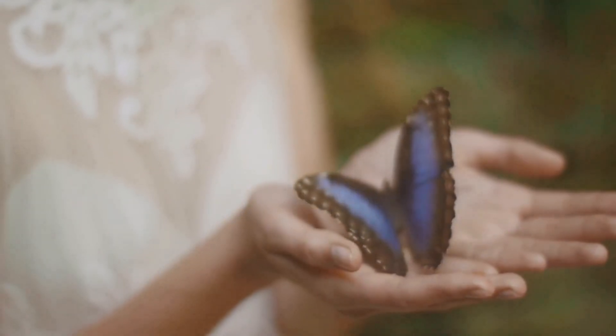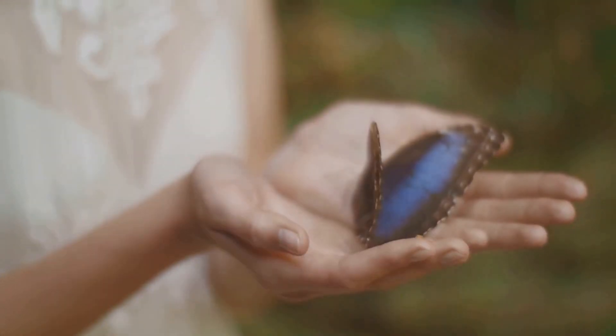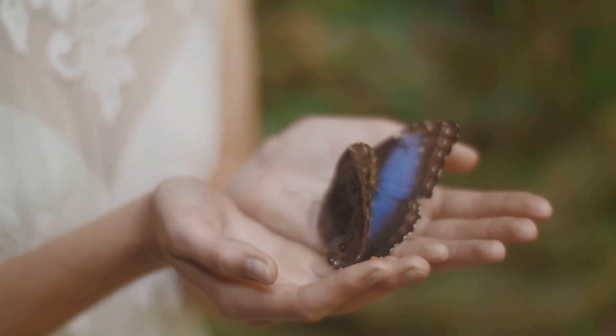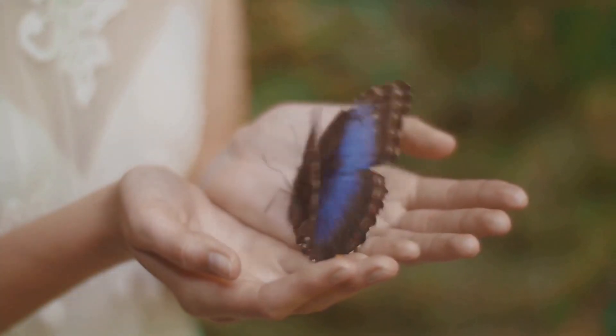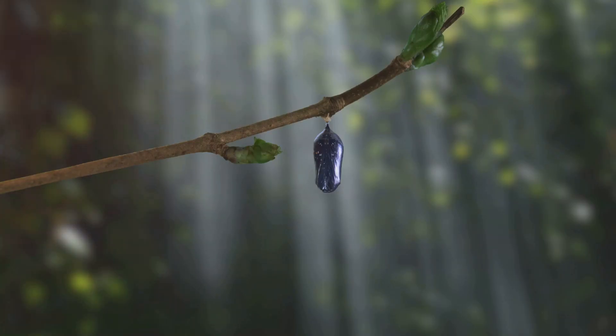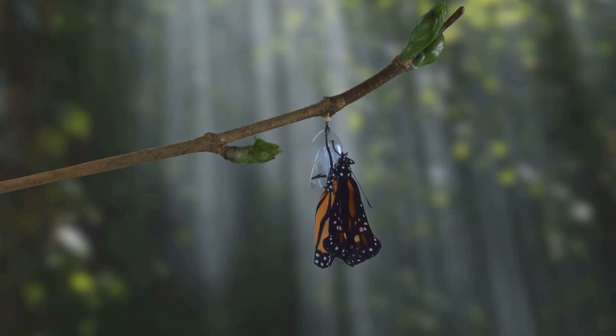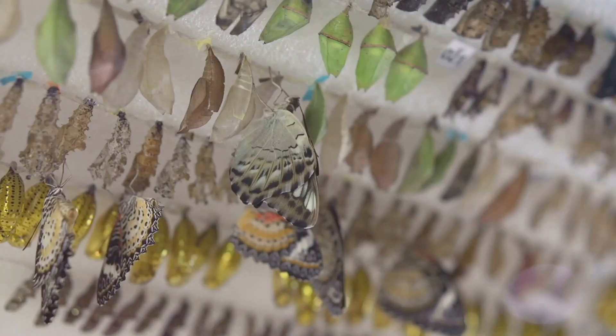Let's start at the very beginning, with the laying of the eggs. This is where the journey of a butterfly begins, a journey that will take it through several distinct stages, each more fascinating than the last. The female butterfly carefully selects the perfect leaf to lay her eggs, ensuring that her offspring will have the best chance of survival. Once the eggs hatch, tiny caterpillars emerge, ready to begin their voracious feeding.